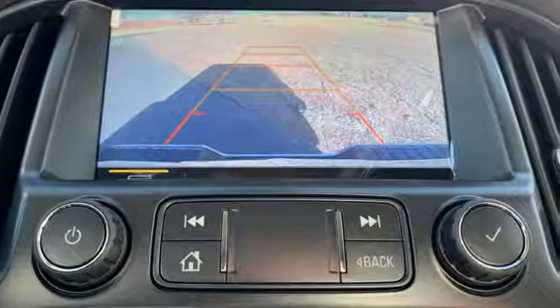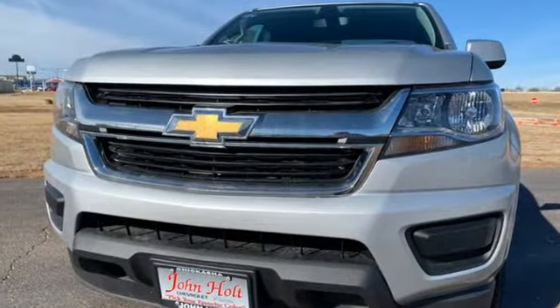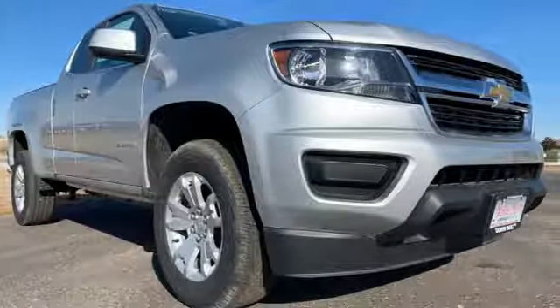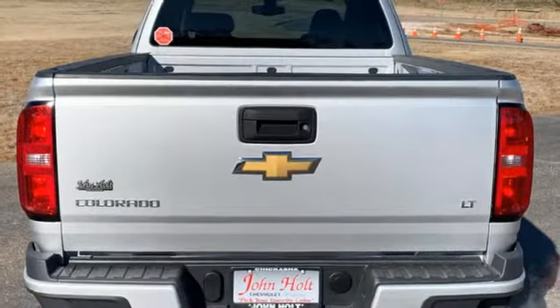Edmunds.com reports it has the size, the features, and the looks necessary to become the dominant truck in the compact class. Just don't mistake it for a midsize. Chevy — 100 years of icons.